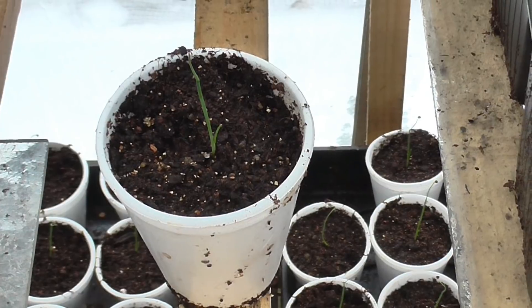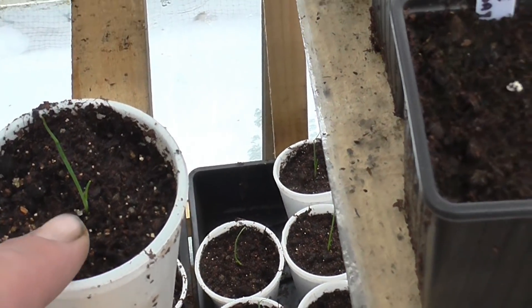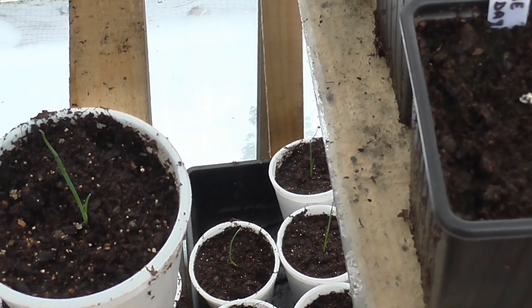I've got about 45 of my onions potted up yesterday. As you can see, I'm now under the true leaf — I've gone past the monocotyledon stage.